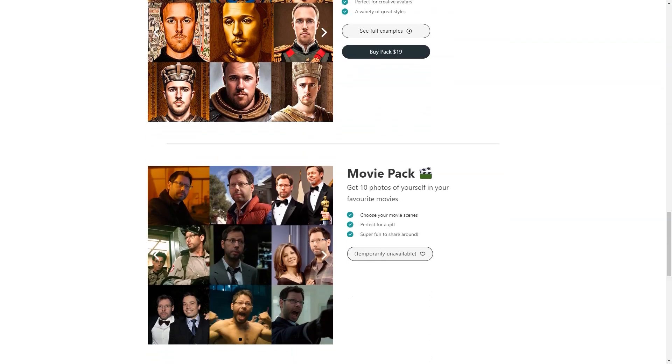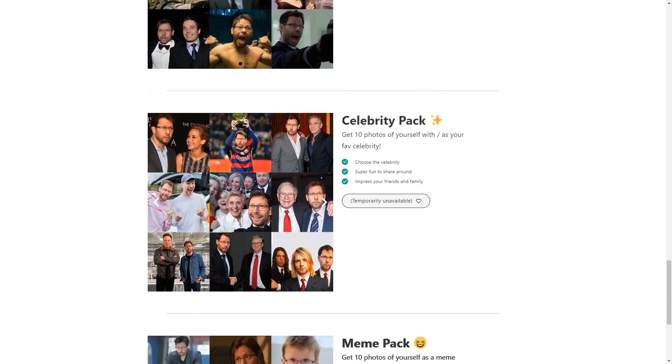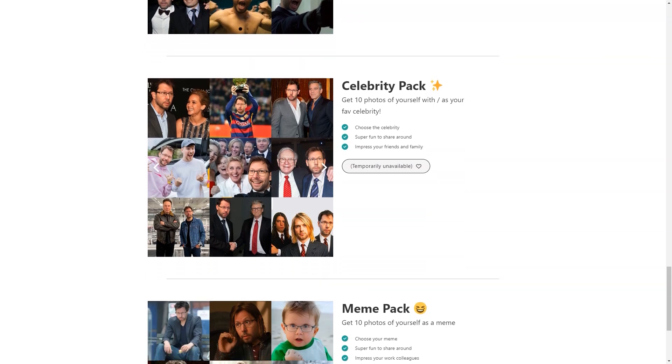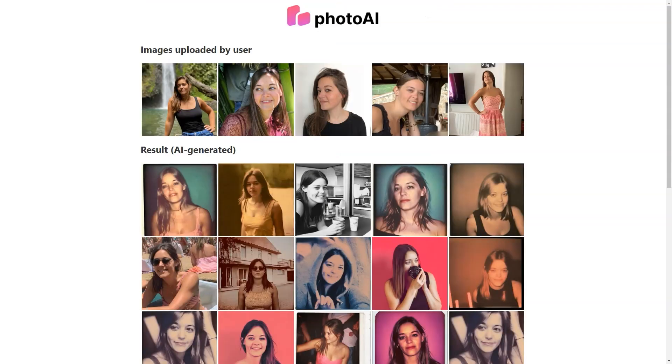With Photo AI, you can choose from a wide range of styles, including Professional, Polaroid, Royal, Movies, Celebrity, and MAM packages. There's something for everyone whether you want a classic professional look, a fun Polaroid style, or a pop culture-inspired MAM. And the pricing is affordable too, with packages starting at just $15 for 30 photos.